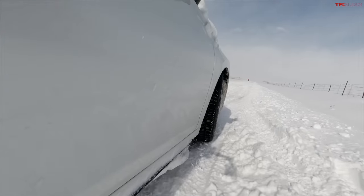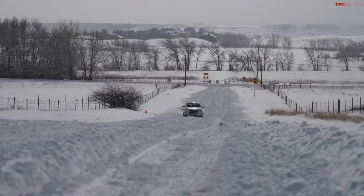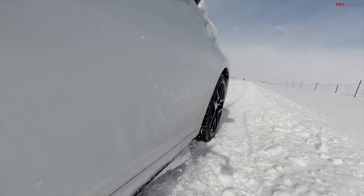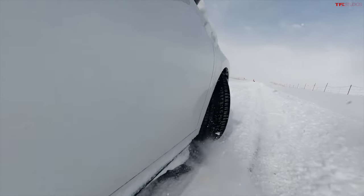Only the front wheels are fighting the snow. Traction control is really limiting our progress right now — it's trying to distribute power as best as it can. We may have to turn traction control off because we are not going anywhere. Traction control off — there we go, we got some movement. Sawing at the wheel.